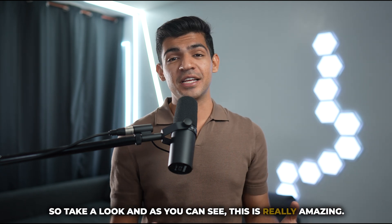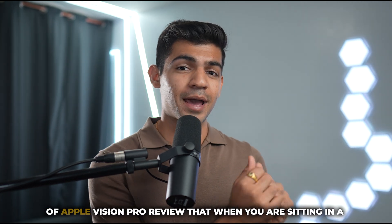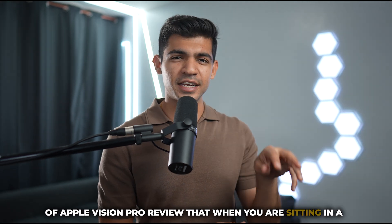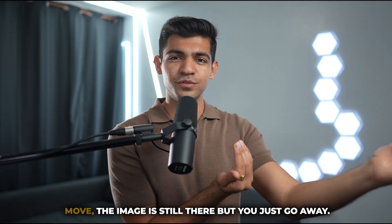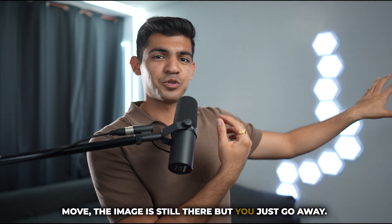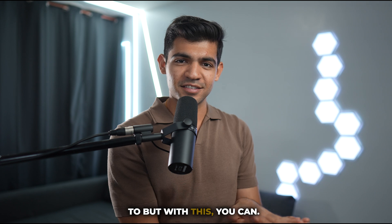That's a pretty big deal, because it enables us to accurately anchor virtual objects to a car even when it's moving. As you can see, this is really amazing. Marcus Brownlee actually showed in his Apple Vision Pro review that when you're sitting in a car, as soon as the car starts to move, the image stays but you just move away from it — so even if you're trying to watch a movie, you won't be able to. But with this, you can.